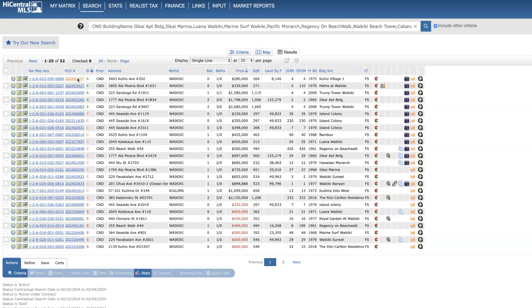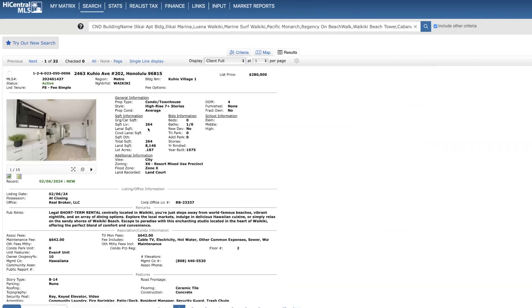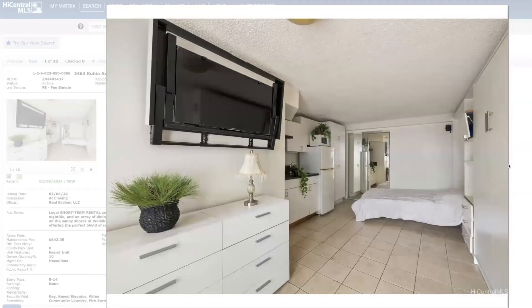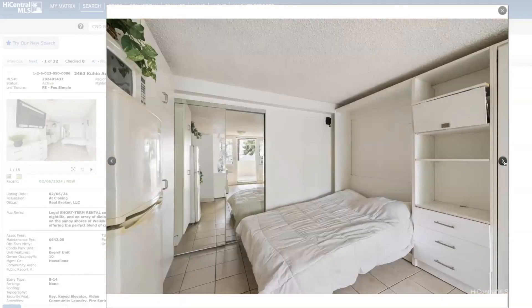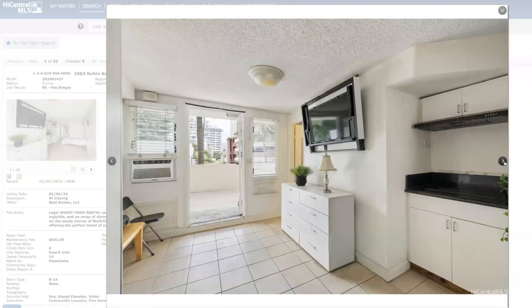The first new listing is at Cujillo Village. This is a second floor unit, 264 square feet, priced at $280,000. City views. I actually toured this unit yesterday with a client — there's some deferred maintenance; I would definitely call this a unit that needs a full remodel. In my opinion it has a lot of potential, but it also has some challenges.